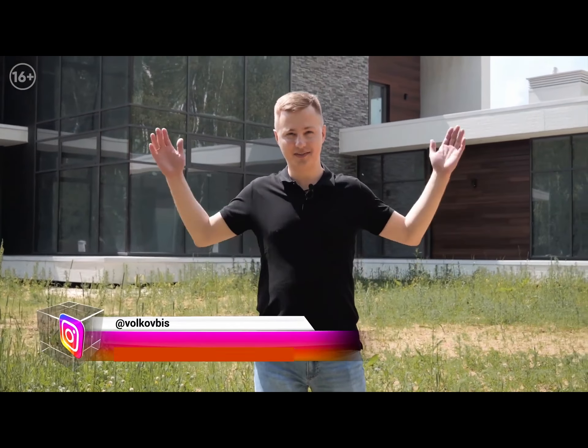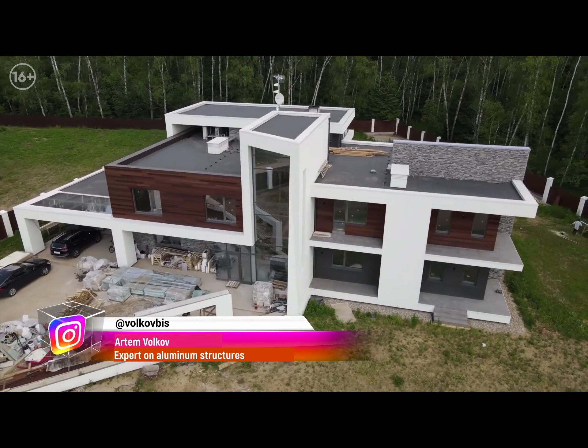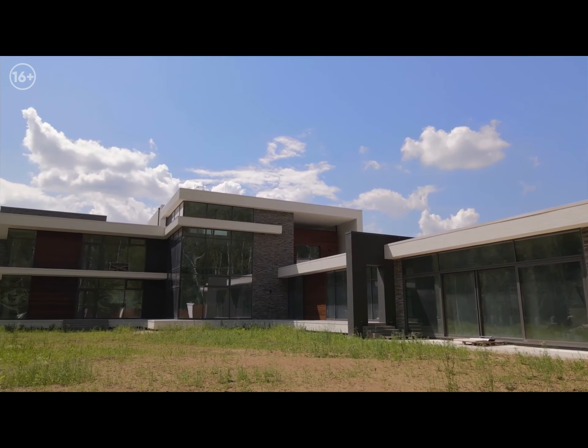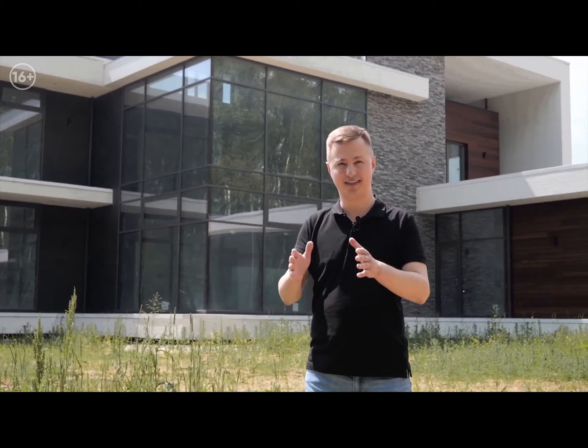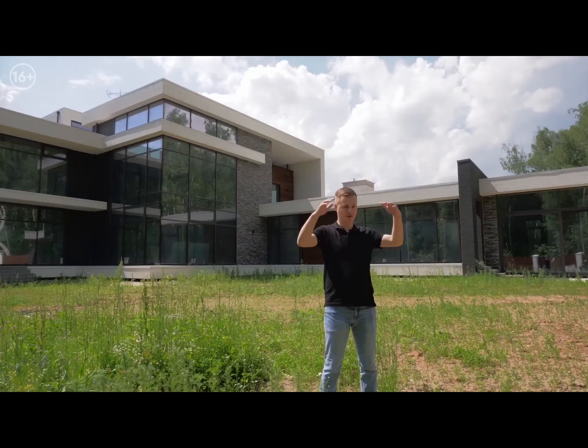Friends, hello everyone. We are at our next object — a massive, enormous, stunning cottage. 360 square meters of glazing, structures with a skylight, sliding doors, stained glass, facade glazing. Against this object, I'll make a video with condensed info on choosing aluminum glazing accurately for a cottage. Watch and learn from this valuable guide.